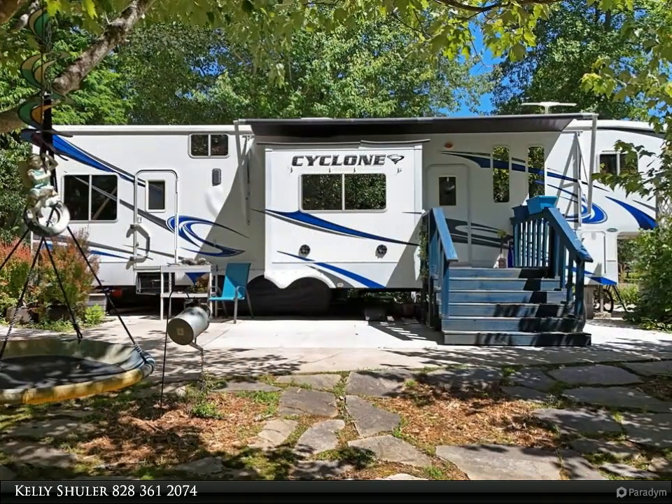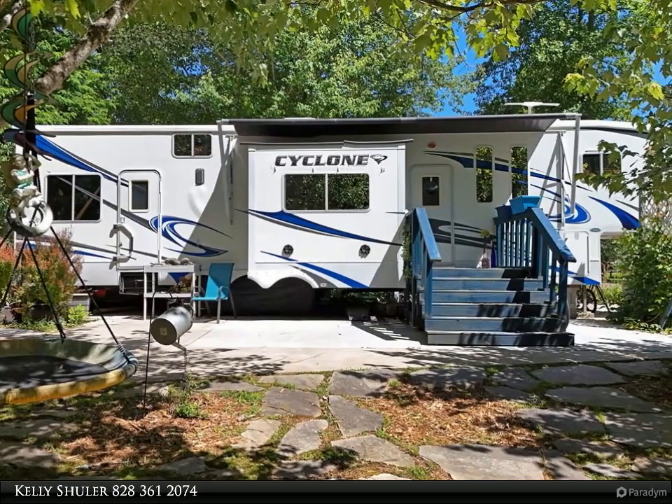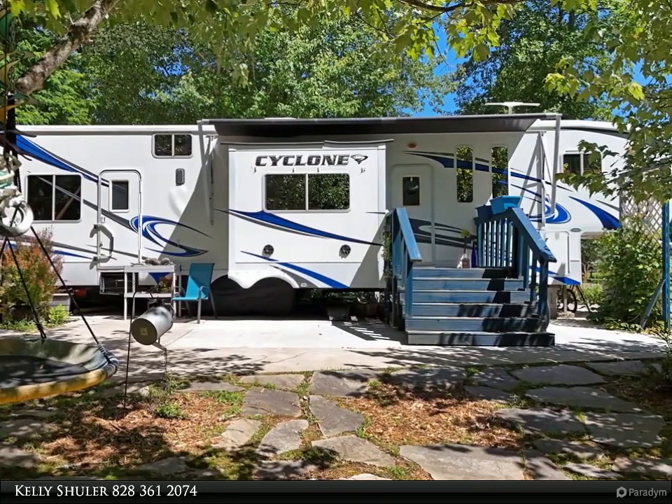Perfect for hiking and exploring, boating and other recreational activities are also nearby, making this an ideal spot for outdoor enthusiasts.